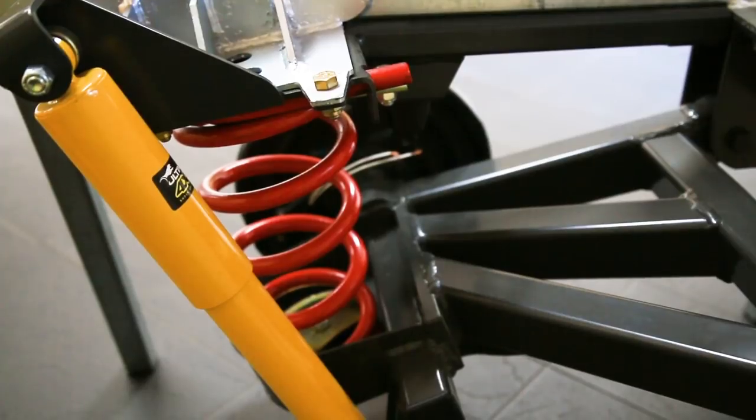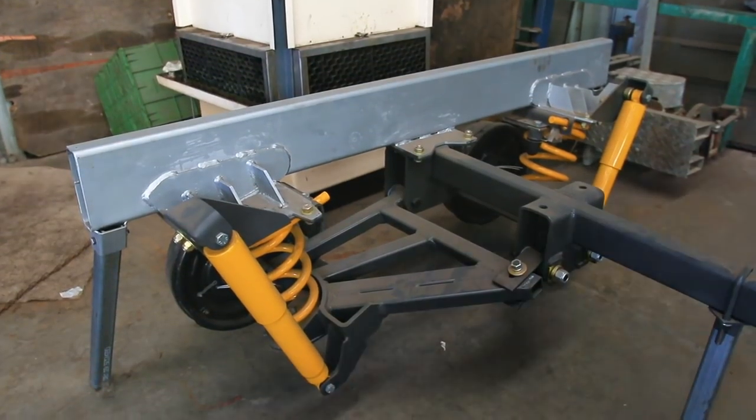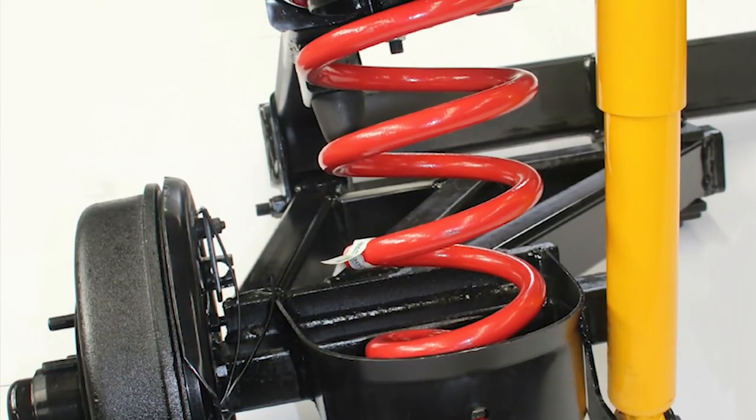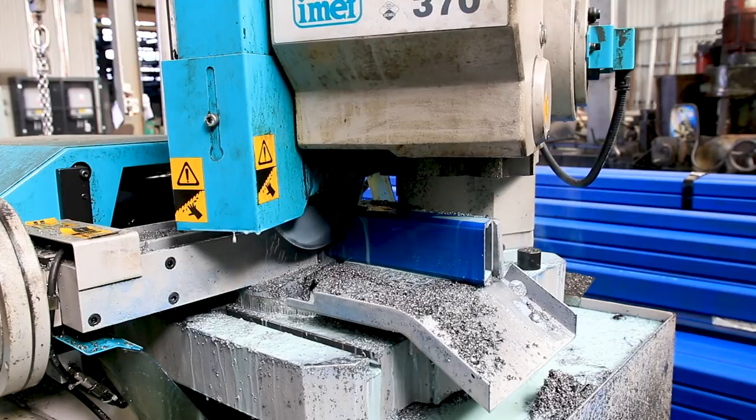People sometimes ask us why we don't run a twin shock absorber on our suspensions as do some other brands. We believe that if you get the relationship between the spring and the shock absorber correct, a single shock is all you need — a good quality shock absorber. How many vehicles do you know that run twin shocks?